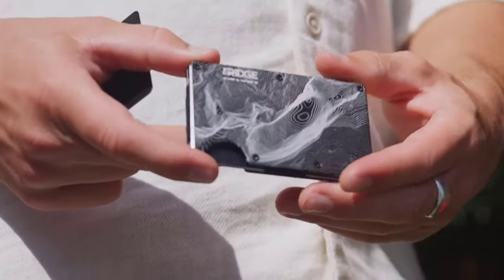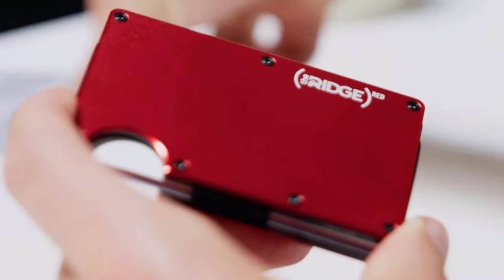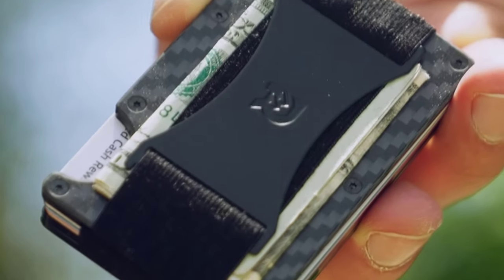Let's embark on this tech journey together. Now let's explore the top smart wallets of 2024 — innovation at your fingertips.